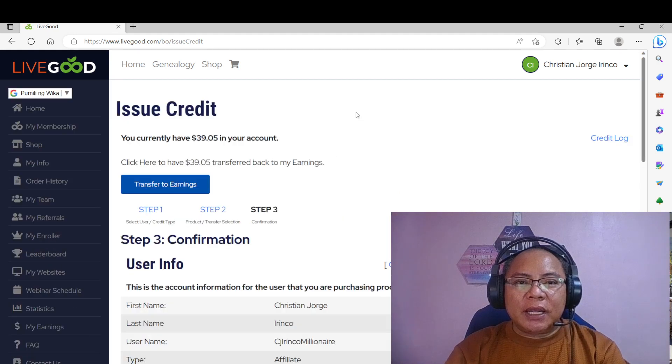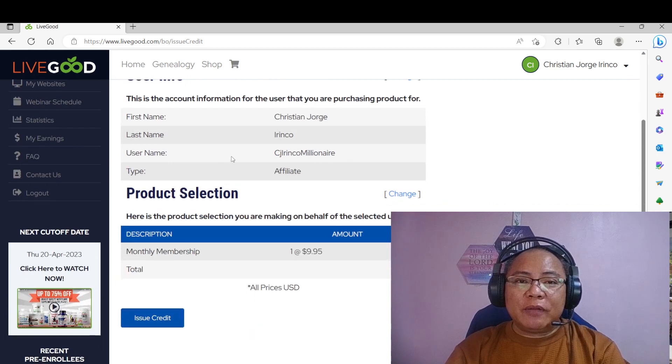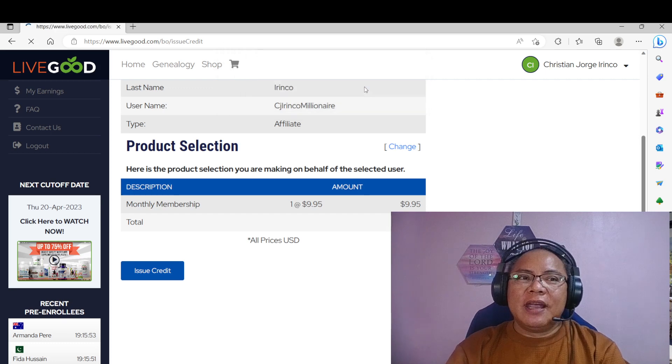Then in here, makikita natin, madu-double check po natin. May laman po siyang currently — $39.05. So $39.95 lang naman po ang ma-awas ngayon, kasi that's the renewal or subscription fee. Makikita din natin, madu-double check natin kung anong account ang nire-renew natin. So in here, issue credit — yes, check. And LiveGood will ask you: are you sure you want to issue credit on this account? Of course, yes.